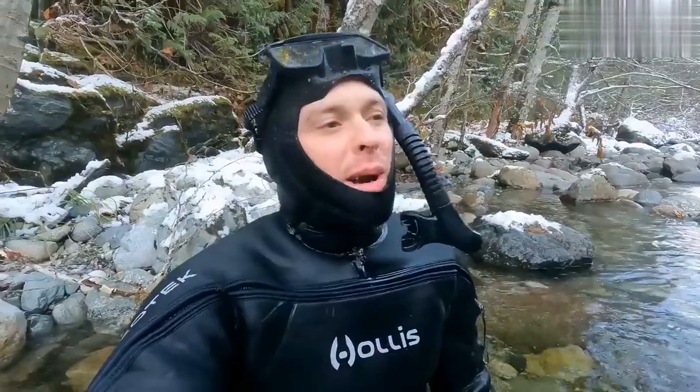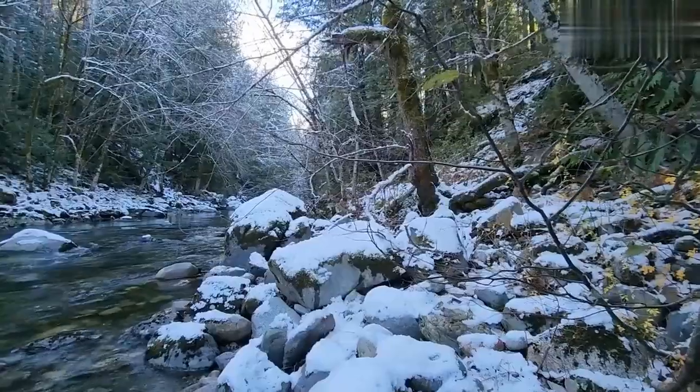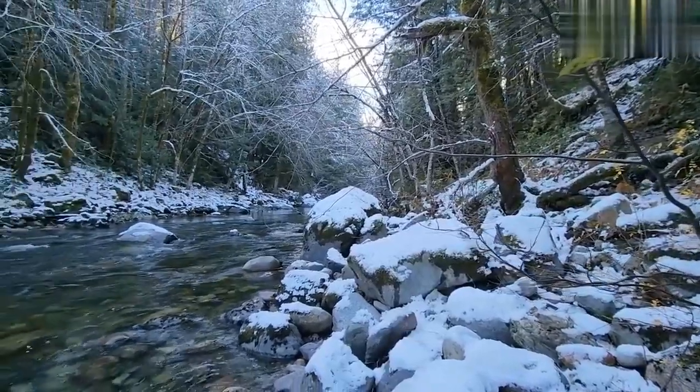Alright, just having a quick break. I can't feel my face. I can barely talk. It's very cold out today, obviously, but we are finding gold, and that's what counts. We have a couple hours left before it's going to get really cold, so let's get back to it!